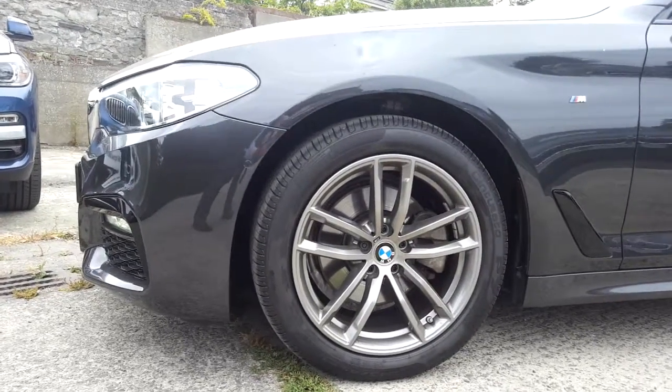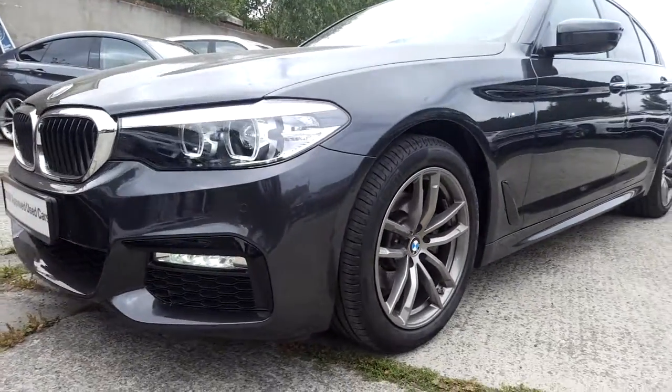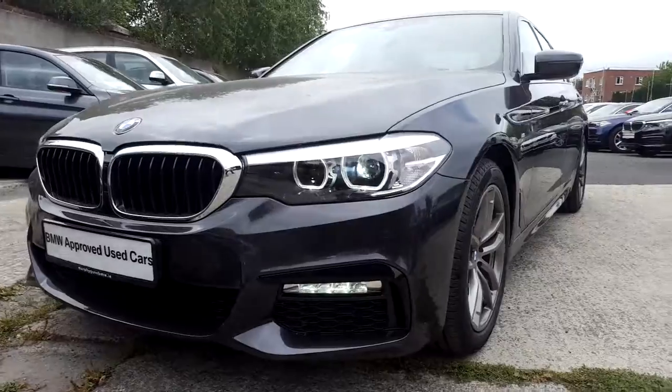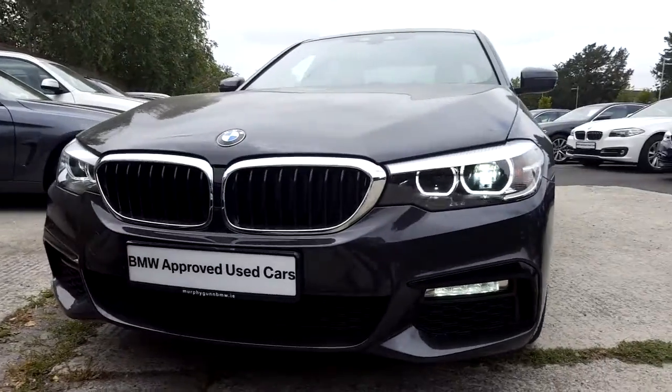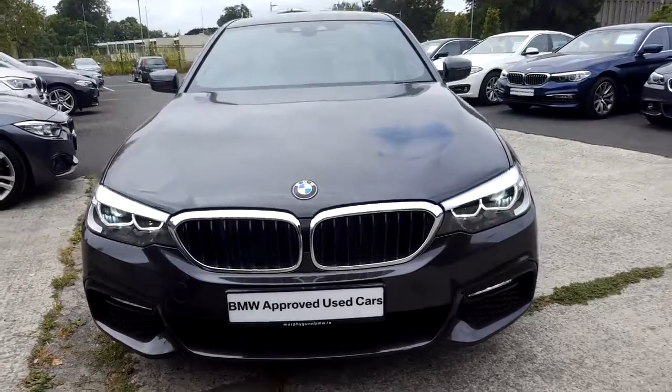I would like to take this time to thank you for watching this video. If you'd like any more information on this or any other BMW in our stock, please call us on 01 215 3300.